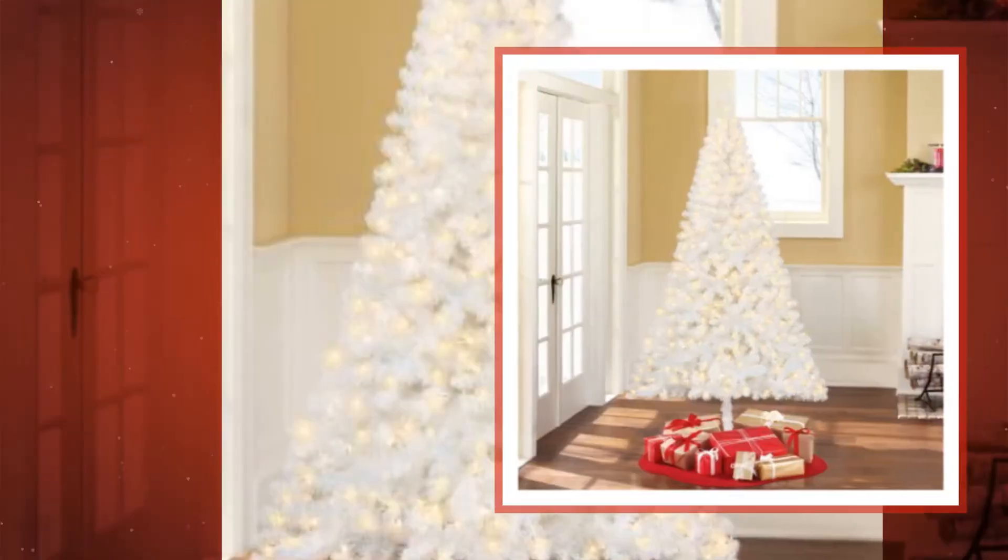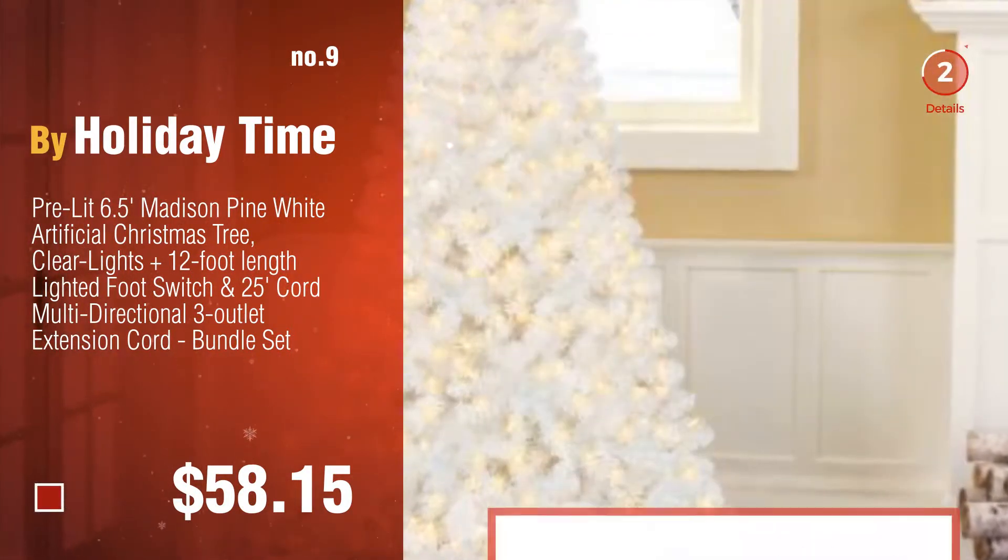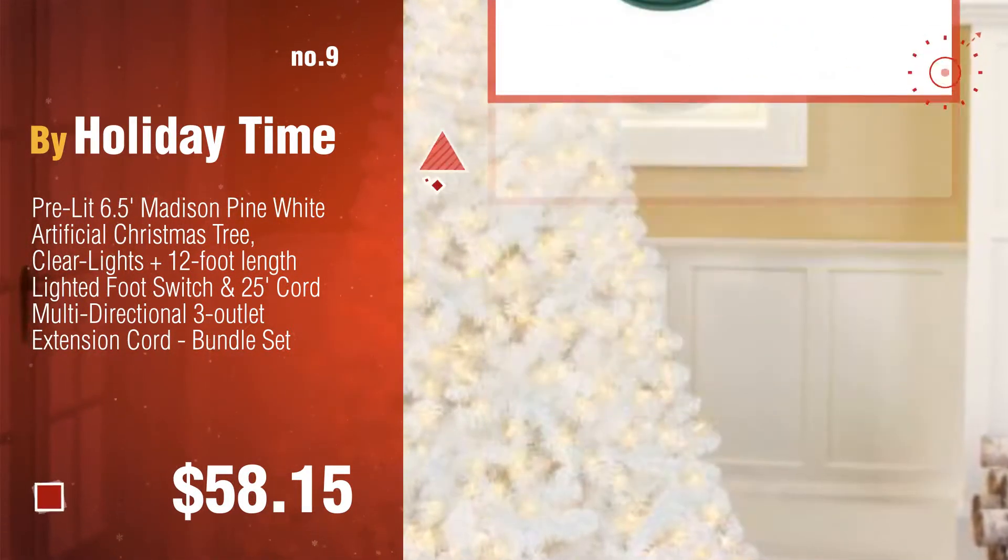Number nine by Holiday Time. Discover more white artificial Christmas tree ideas and items to explore — click the circle. Number ten by Quality X.